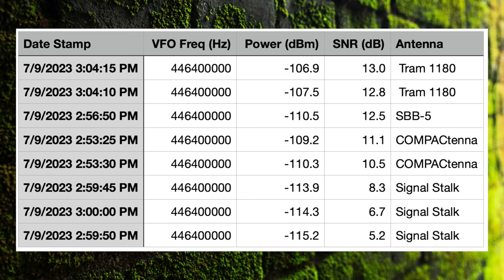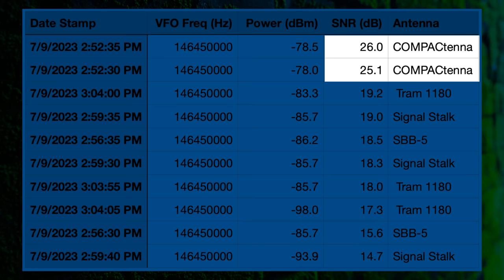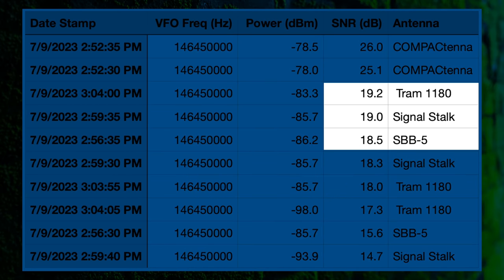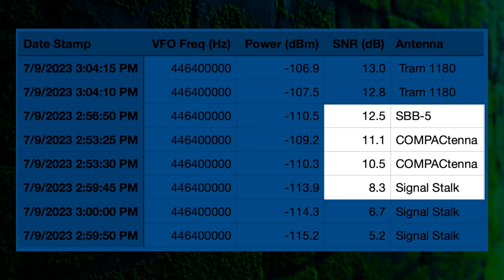Our goal is to get a reading with every antenna and compare them against each other within the time span of this video. Going forward, now that 70 centimeters can be heard by my receive station, I'll leave the truck in the same position for all future videos. Looking at today's numbers: the Compact Tenna was number one with a considerable dB improvement over the closest antenna. In second was the Tram in third, followed by the Signal Stick, then the SBB-5. On 70 centimeters, the Tram 1180 takes the lead, followed by the SBB, then the Compact Tenna, with the Signal Stick being the worst performer — which, based on size, isn't too surprising.